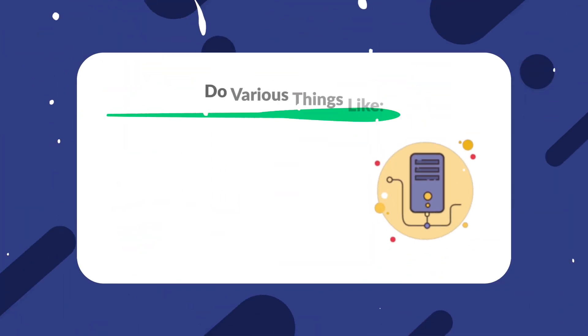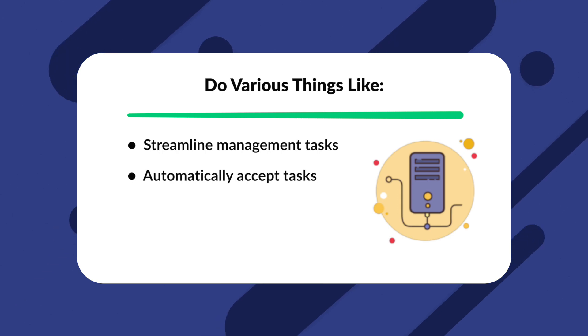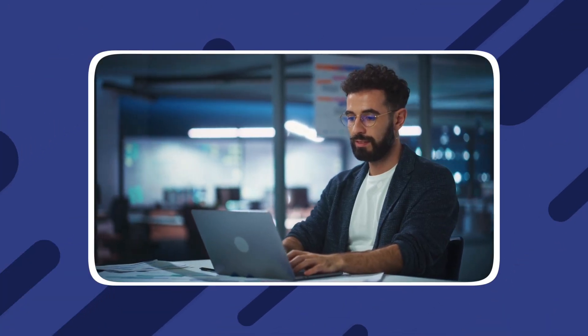We'll go over some of the many benefits that property managers can gain access to with vacation rental management software. Many property managers and property management companies have dedicated maintenance management software. However, good property management software has maintenance management as one of its features. A proper maintenance management solution should be able to streamline management tasks, automatically accept tasks, assign tasks to vendors, and monitor the complete process. With all of these features, property managers can easily keep track of all pending and completed tasks and make sure they all get taken care of as quickly as possible.